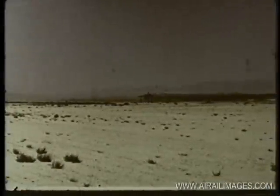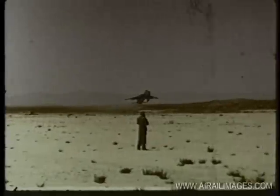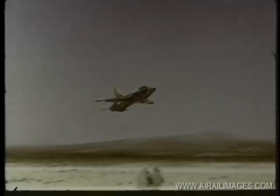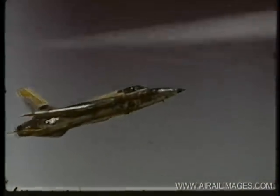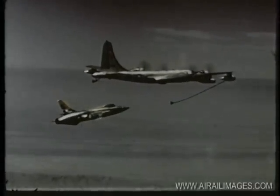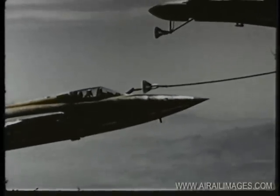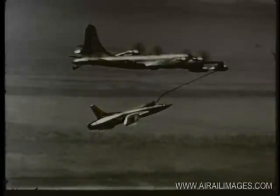Let us now take a closer look at some of the aircraft which are being tested or have recently completed test programs at the center. The Republic F-105B is a fighter bomber destined for use by the Tactical Air Command. It is powered by a Pratt & Whitney J-75 turbojet engine. Capable of flight at twice the speed of sound, it has an operating ceiling of over 45,000 feet. This aircraft is equipped for in-flight refueling through a probe located on the left-hand side of the fuselage, providing extended range for worldwide mobility.